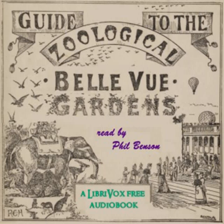Part 1 of Guides to the Zoological Gardens, Bellevue, Manchester. This is a LibriVox recording. All LibriVox recordings are in the public domain. For more information or to volunteer, please visit LibriVox.org.